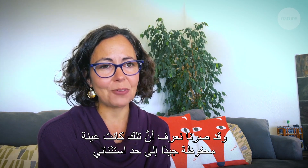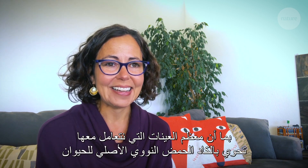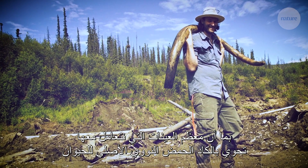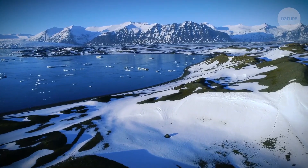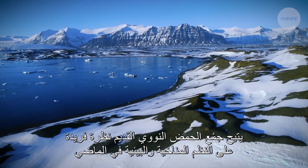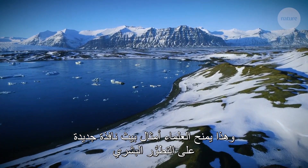They thought it was going to take so much more sequencing to get a whole mammoth genome. But what they now know is that was actually an exceptionally well-preserved specimen — most specimens they work with have very little DNA that is endogenous to that animal.